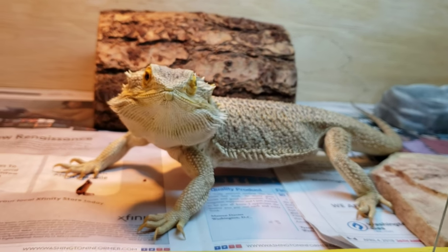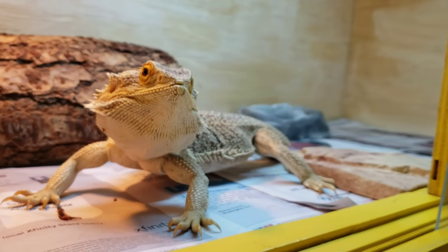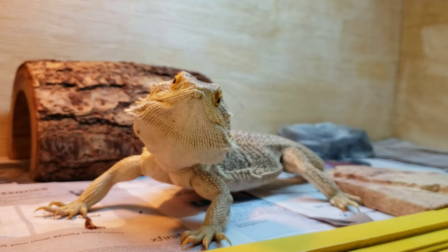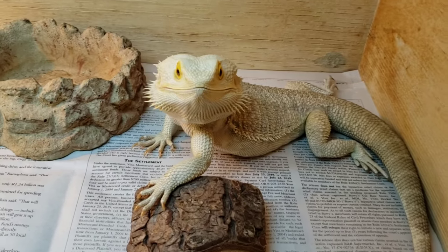This is the father of the hypo trans witblits and that citrus GS clutch you just seen me post in the last video. I'll be making them available in the very near future, so keep your eyes peeled on the site — link in the description. Let's test with a few more dragons.